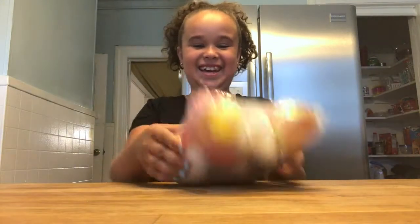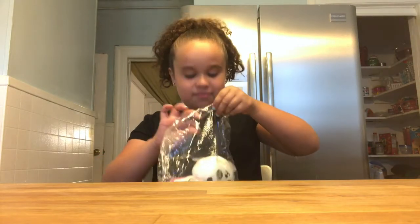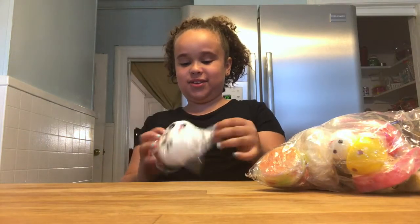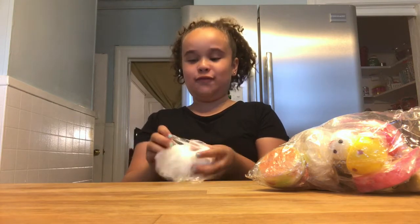I got the panda, which I really wanted. I'm so excited. Okay, let's open it. I'm pulling out the one that I really wanted first. It's so soft.